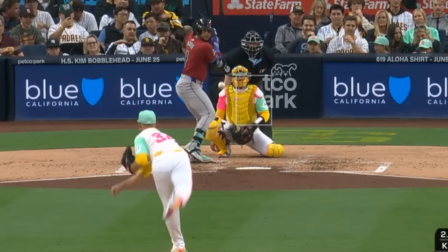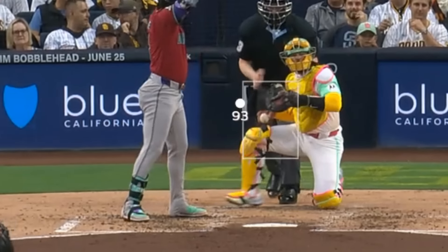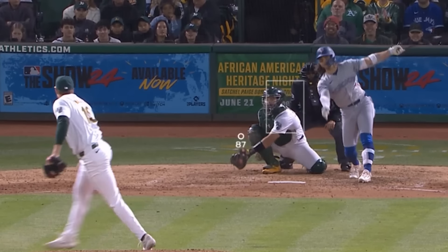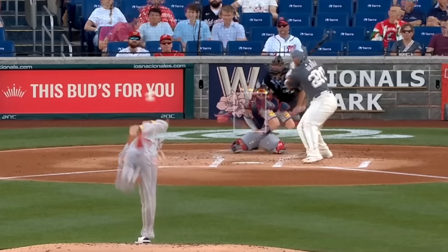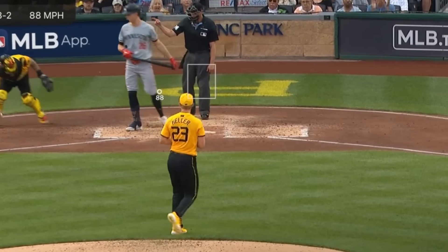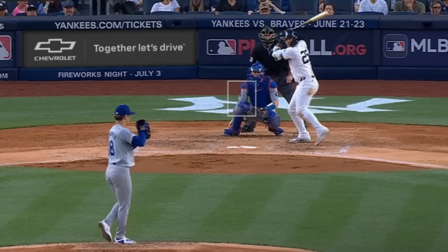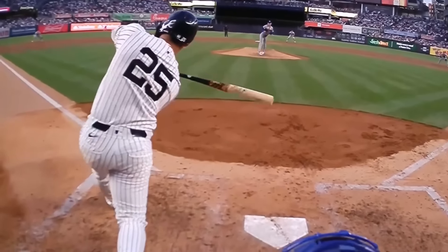My top five filthiest pitches of the day: at number five, Michael King and his front-door two-seamer. At number four, Mason Miller going medieval with these sliders — the reaper, filthy. At number three, Chris Sale with his wicked sliders in this ridiculous overlay. At number two, Mitch Keller's sweeper to Kepler that hits him on the leg. And at number one, Yoshinobu Yamamoto's 93 mile an hour splitter — just ridiculous stuff from Yamamoto yesterday.